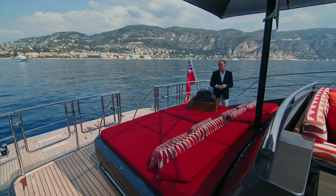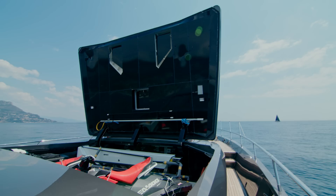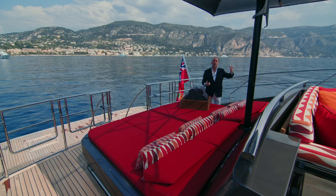Worth noting as well that the forward section of the yacht on the bow — that whole sunbathing area — also lifts up for your larger water toys, your jet skis and such like. At the moment the crew are also using it for storage for a forthcoming trip, so they've got water in there and all kinds of big items that you wouldn't otherwise know where to put.